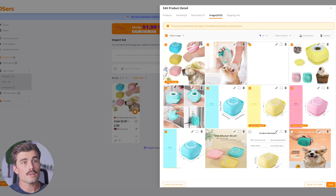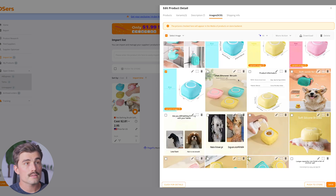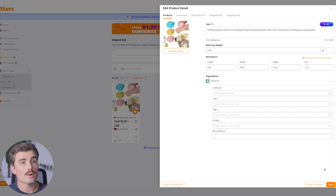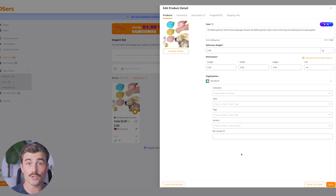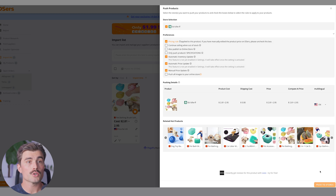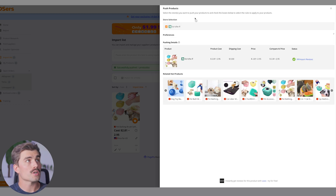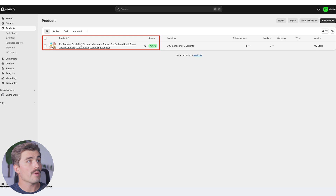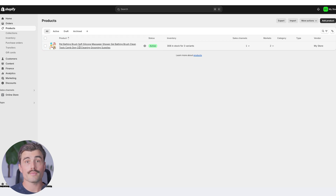Under the images tab, these are the images brought over from AliExpress, and you can select which ones you want to use. We'll go ahead and use the ones already selected and click save. Once you've edited all the details for your product, you're going to want to push it over to your Shopify store. To do that, just click 'Push to store,' check the options to make sure everything looks good, and then click 'Push to stores.' Just like that, it's been imported to our Shopify store. We can refresh and go to products to see the pet bathing brush soft silicone massager now in our store.